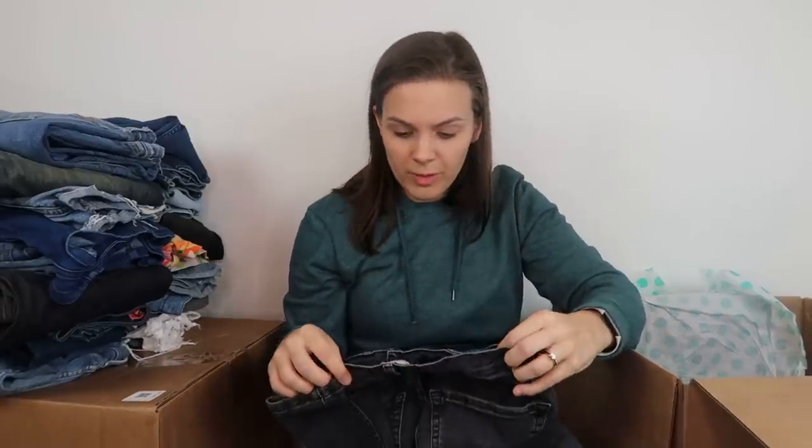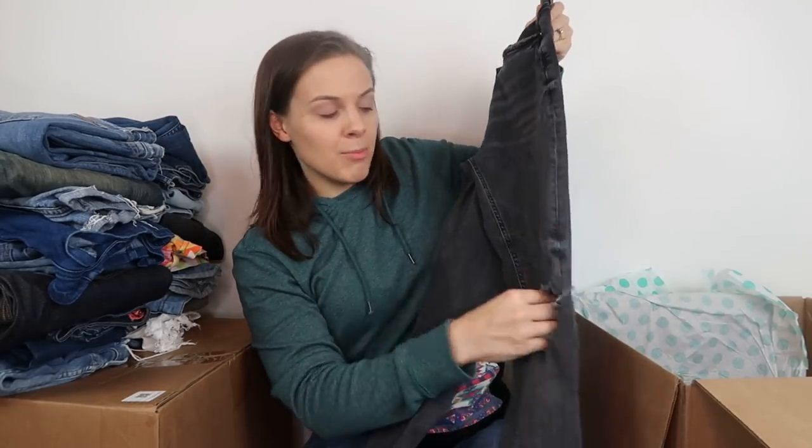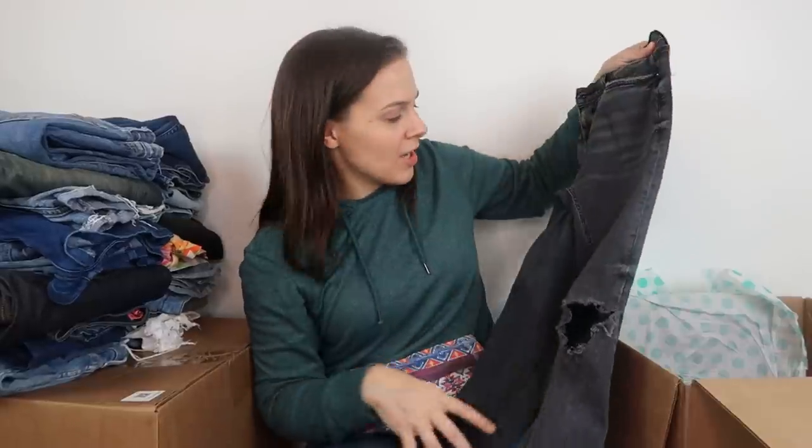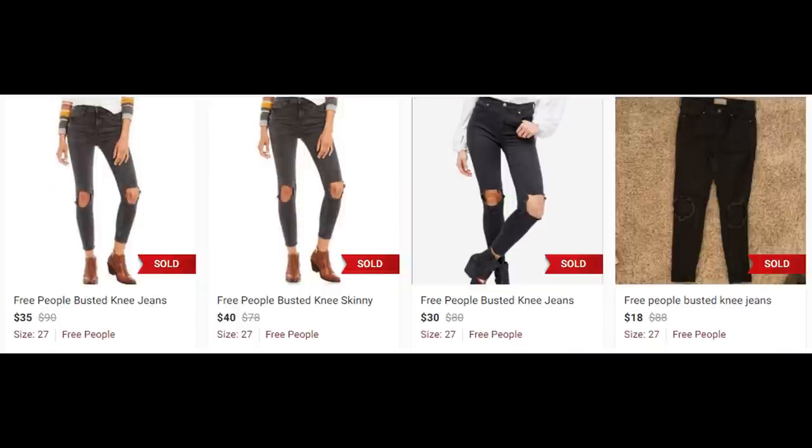We have a pair of Free People jeans, size 26 regular. They do have big holes in the knees — that's been a common theme in this box. Here are some comparable sold listings. This style is actually called the busted knee jeans, and the sold listings are very good for this style.